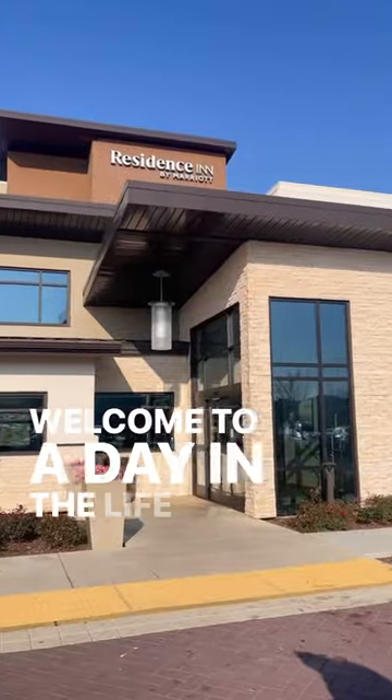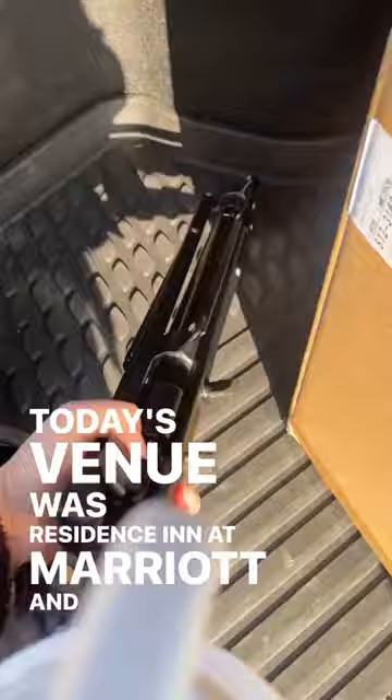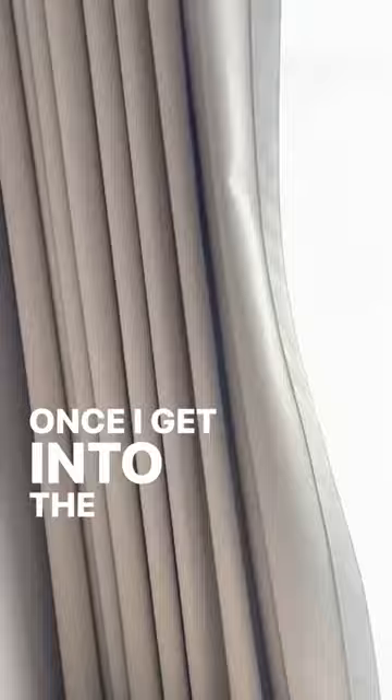Welcome to a day in the life of a makeup artist. Today's venue was Residence Inn at Myriad, and I love when brides get ready at a hotel because there are no distractions and I'm able to work so much faster. I absolutely love working alone with the bride.